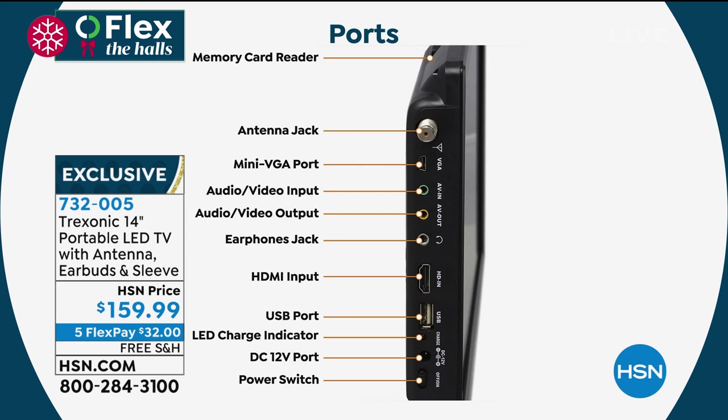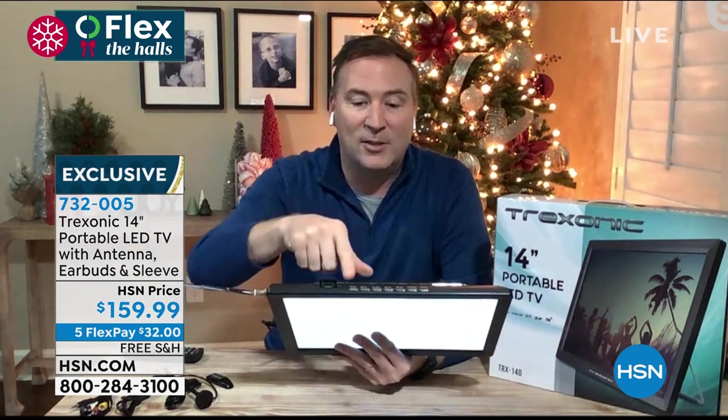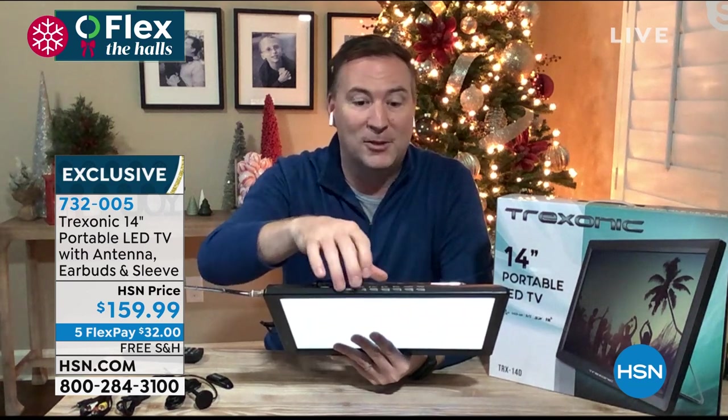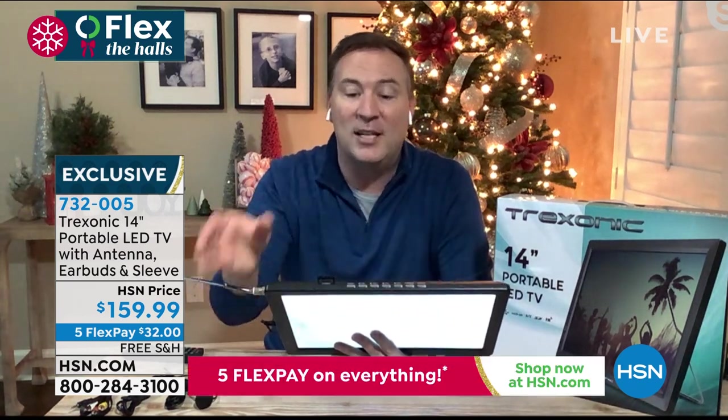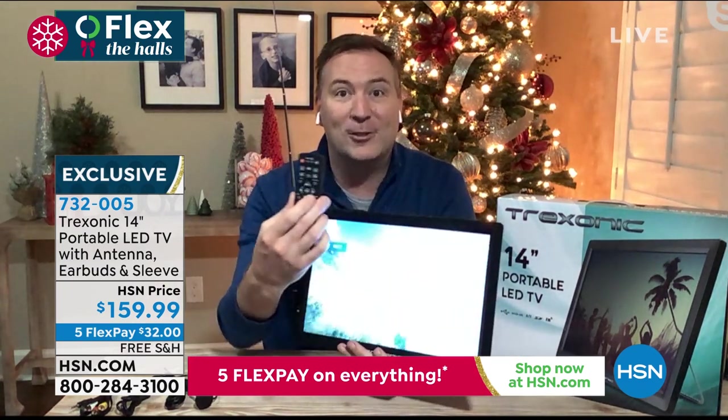There's a VGA port if you want to plug this into a computer. There are headphone jacks and we're going to give you earbuds so you can have that personal experience. A USB port — anything you may have downloaded to your computer, you can plug it in there. There's a power switch on the bottom. Very simple setup, just like any other TV. On the top, we give you different connection options. All your different buttons are included too — so sometimes you have a TV and you lose the remote, you can still change the channel, change the input, change the volume. Or just sit back and use the remote control that's also included.